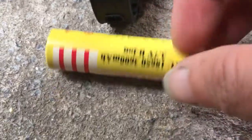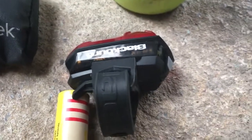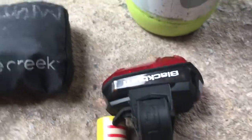Spare battery for my front light — this is round-the-block stuff. 18650. I always take a spare rear light as well, for obvious reasons.